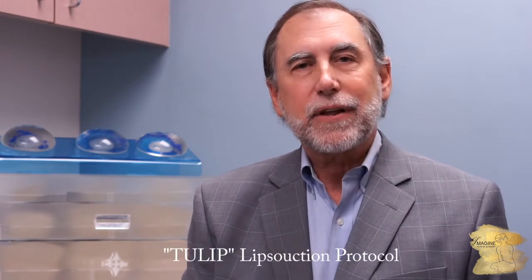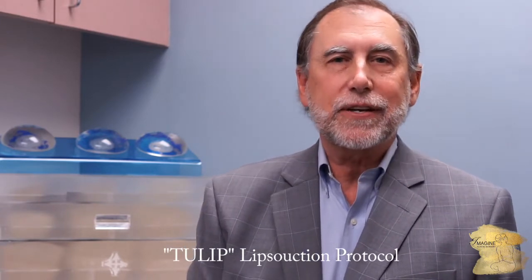Hello, I'm Bob Hardesty, a board-certified plastic surgeon practicing here in Riverside, California. Today's topic is liposuction. Well, liposuction is not liposuction is not liposuction — there are various modalities out there, and some are more hype and more marketing.